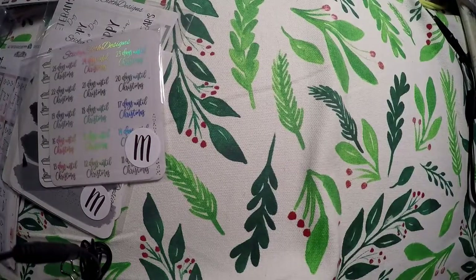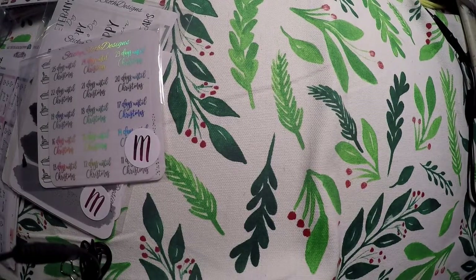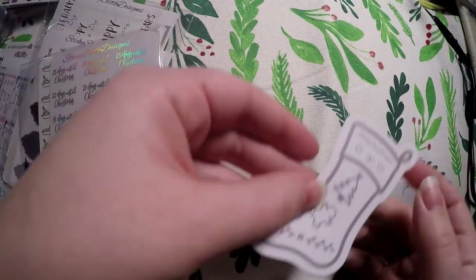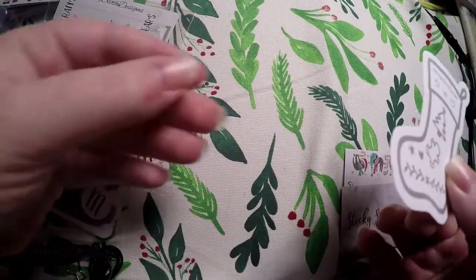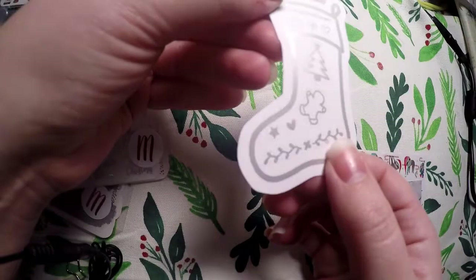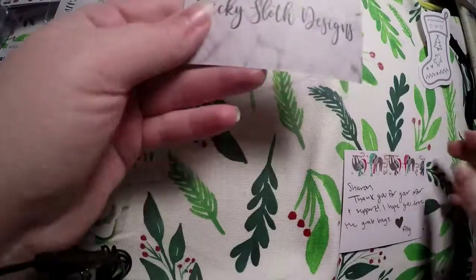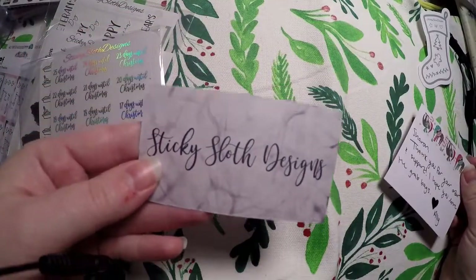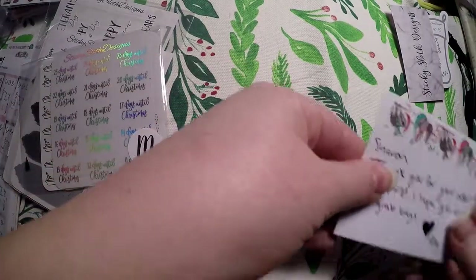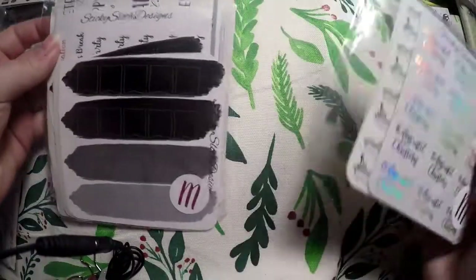The first order we're going to get into is Sticky Sloth Designs - they have some grab bags available. This was ordered around or before Christmas so there are Christmas themed items in here. We've got this little stocking freebie and it's actually kind of silver but with a pink hue, really pretty - definitely hold on to that for next year. Here is the business card with the information on the back, and I got a sweet little card from the shop owner.